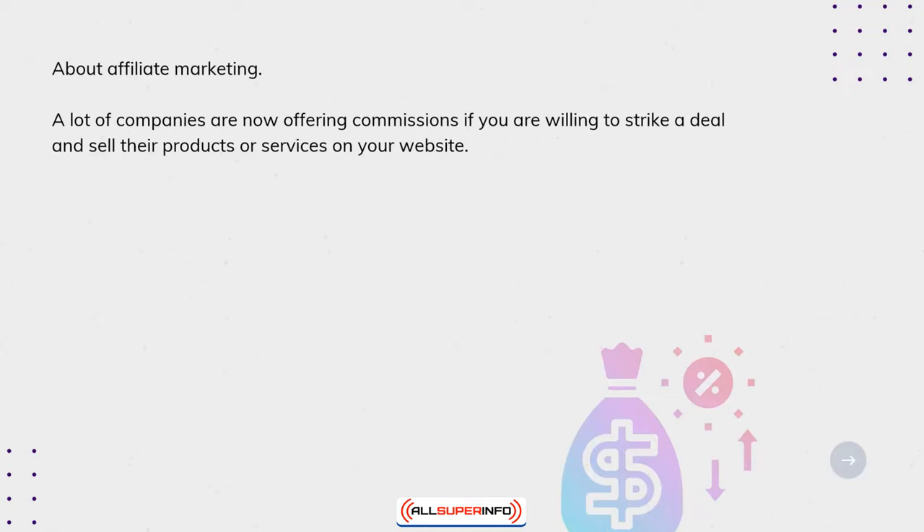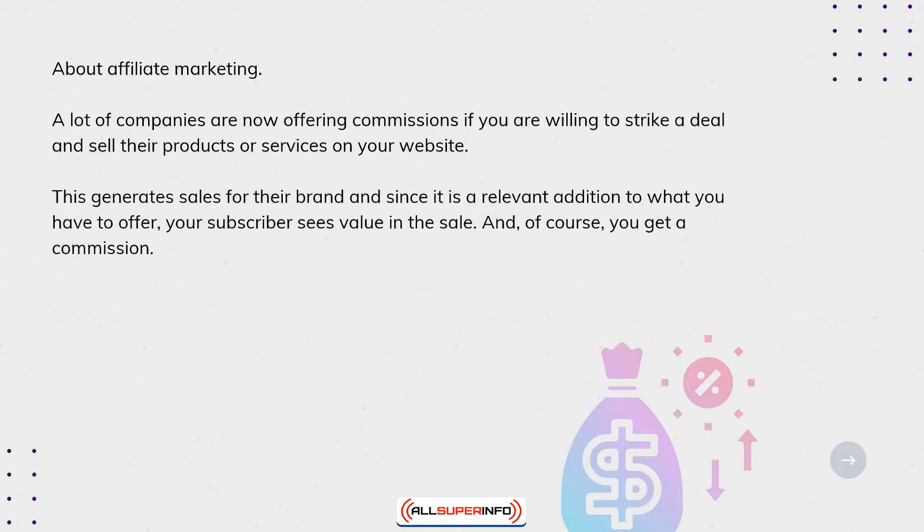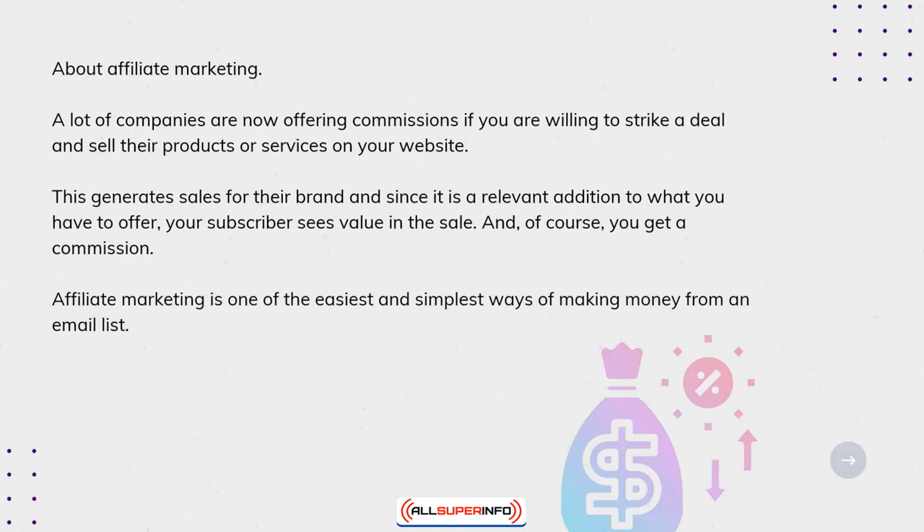A lot of companies are now offering commissions if you are willing to strike a deal and sell their products or services on your website. This generates sales for their brand, and since it is a relevant addition to what you have to offer, your subscribers see value in the sale — and of course you get a commission. Affiliate marketing is one of the easiest and simplest ways to make money from an email list.